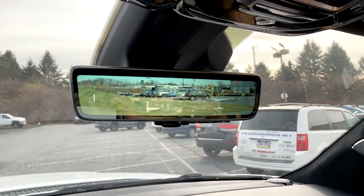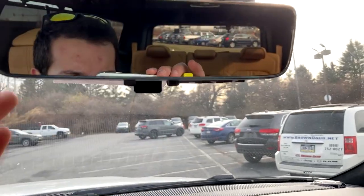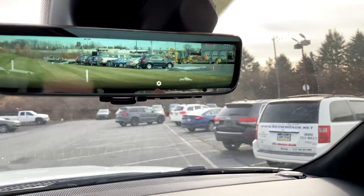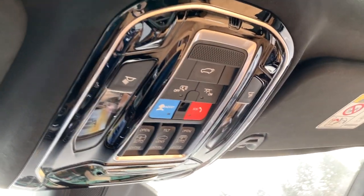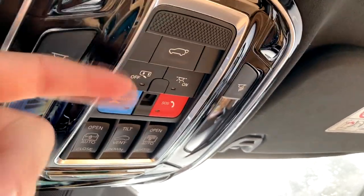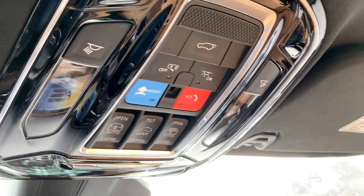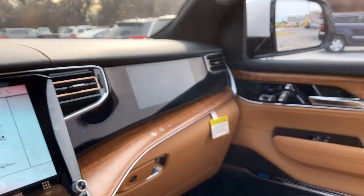Going up to the mirror — this mirror is also a camera looking at the back, and you can switch it to just a regular mirror. But if you have a lot of people in the back that might obstruct your view, this mirror doubles as a camera. And then you have your controls for the panoramic moonroof, your dome lights, emergency assist, and if you want to open the lift gate from here, you can do that. I think that's everything on the driver's side.